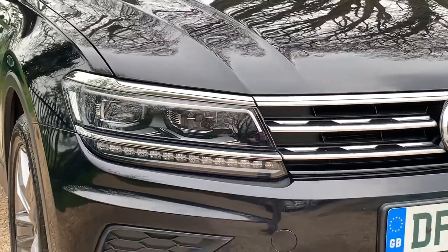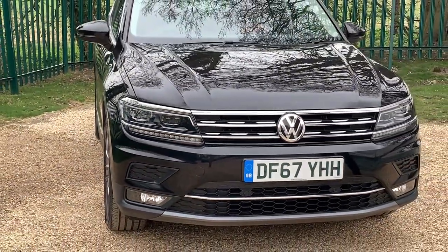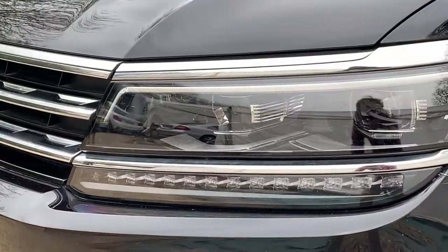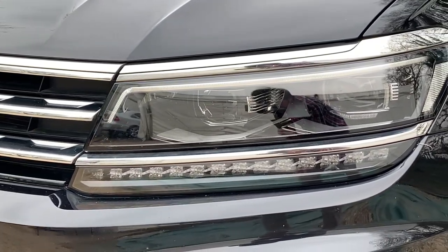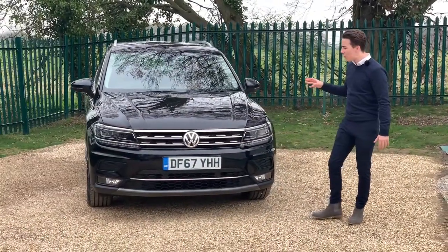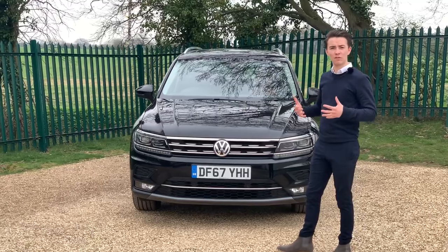At the front of the car you'll see that Volkswagen have put a lot of detail into their lights. These lights have a crazy amount of different things they can do. These are automatic LED headlights with dynamic headlight range control. They are cornering lights, meaning when you turn the car the lights will turn with it, and they also have daytime running lights making the car look really good whilst driving.